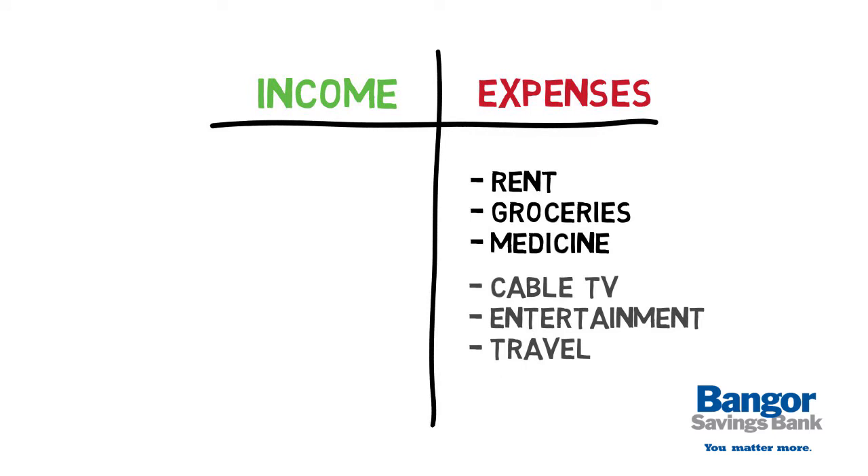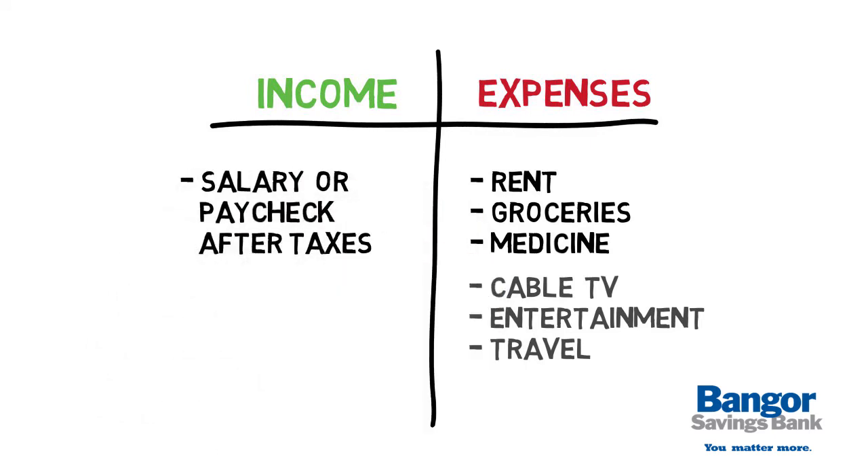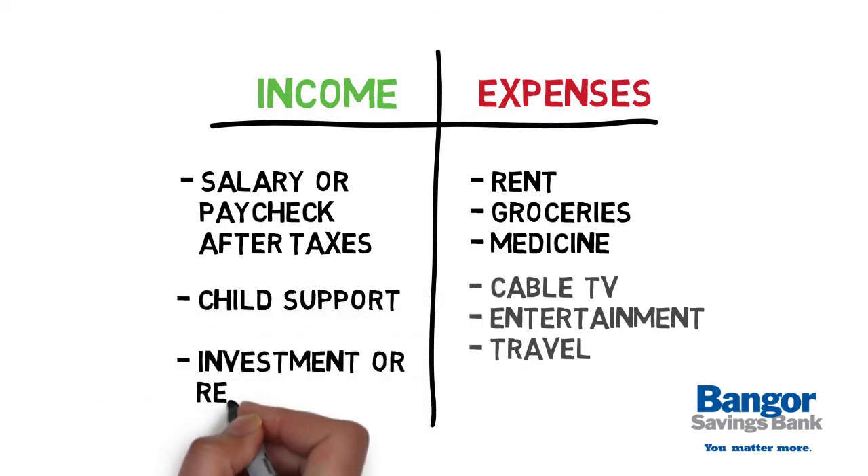Next, add up all your income, such as your salary or paycheck after taxes, and any other income including child support, investment, or rental income.